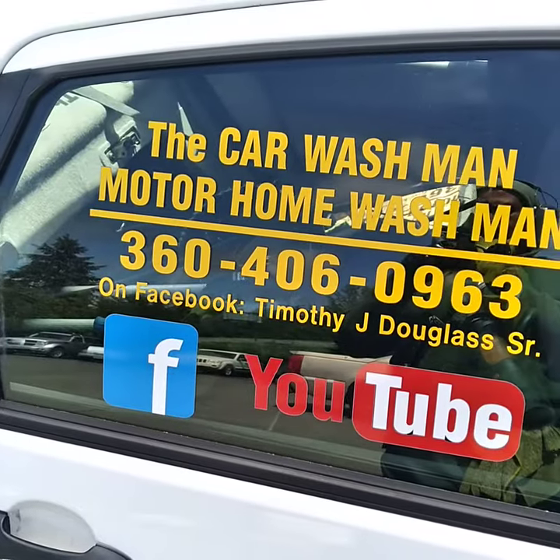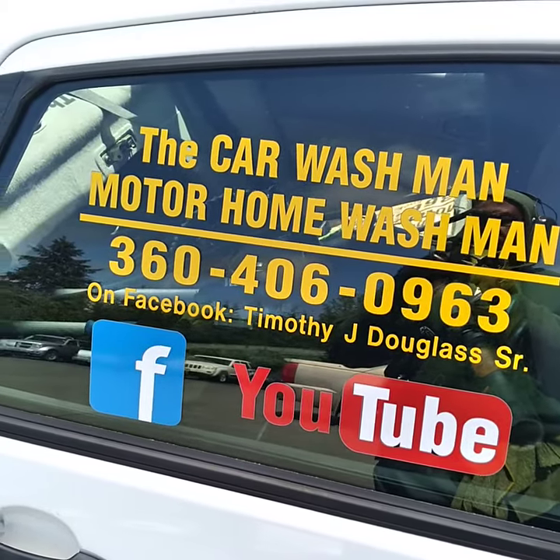Thanks for your vote. Let's Google the Port Angeles Scream Car Wash Man.